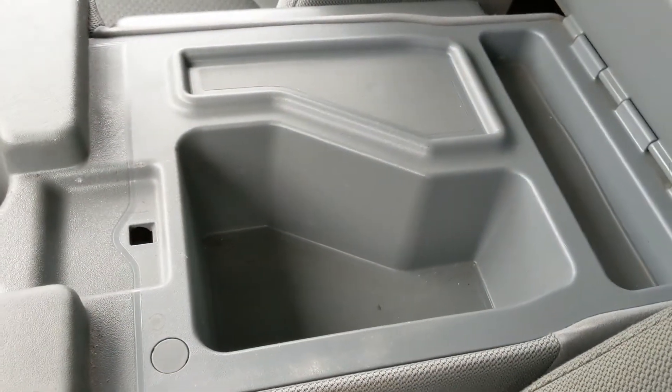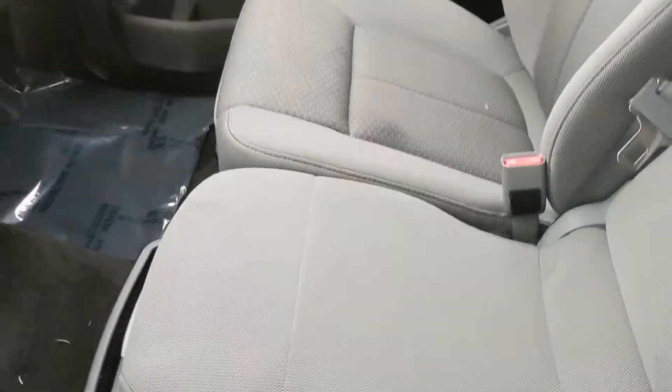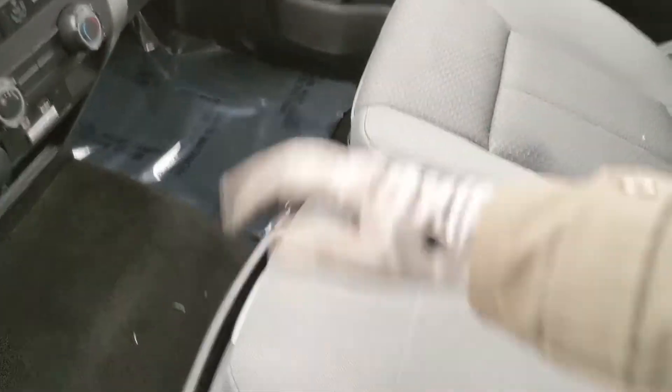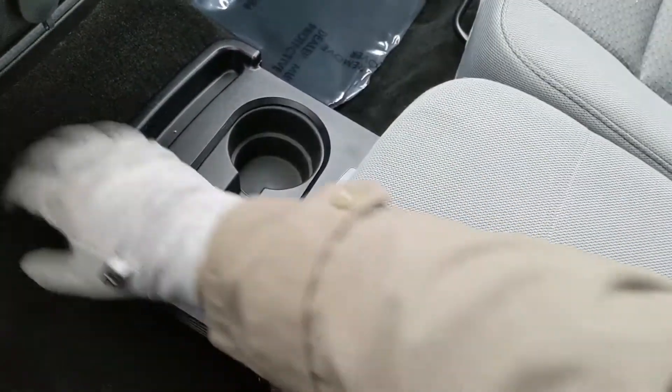Then moving on to your center console area, where you have two cup holders, a cubby, and your center compartment slash armrest, which is relatively spacious. But this does lift up and out of the way to become your fifth passenger seat and sixth seat overall, so plenty of seating in this truck. Then you do actually have another compartment for even more storage, and two more cup holders that slide out, so you can have some beverages while the seat is folded up, or four cup holders in total if you're feeling wild.